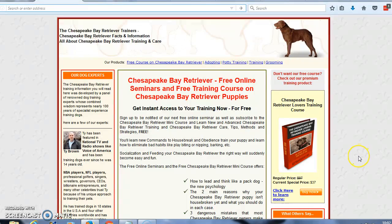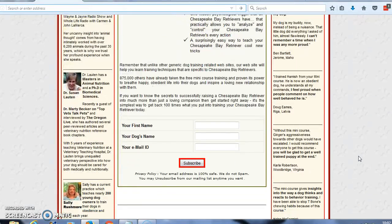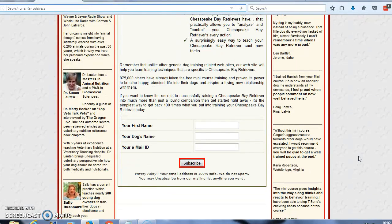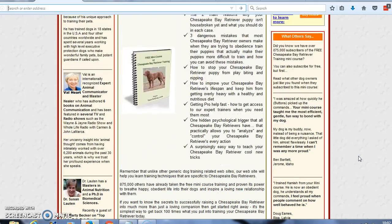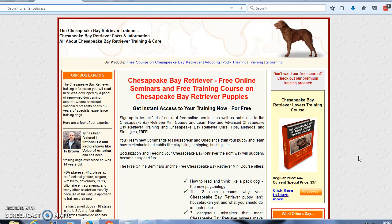Now I'd like for you to come to this site — I'm going to leave a link below the video. Come down, enter your name, your dog's name, and your email address, then click subscribe. They're going to send that free mini course directly to your inbox, which will give you strategies, information, care, and nutritional needs for your new Chesapeake Bay Retriever. This has been Tony — thank you for listening today.